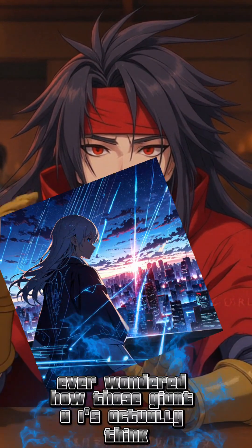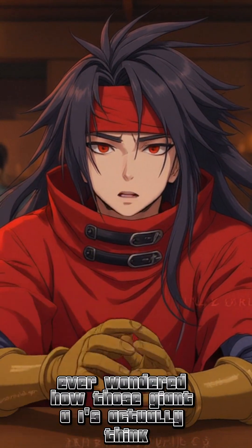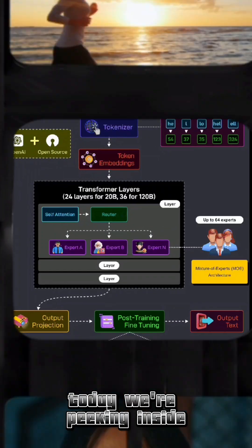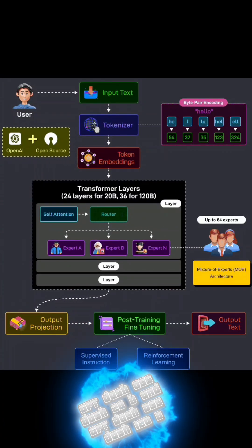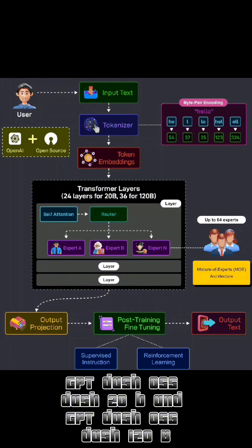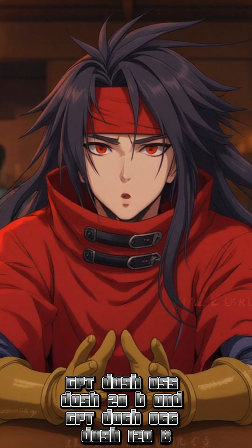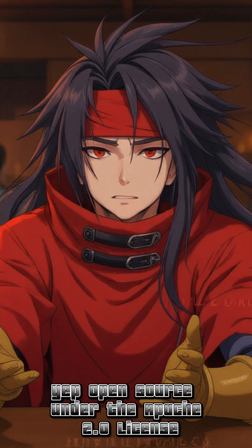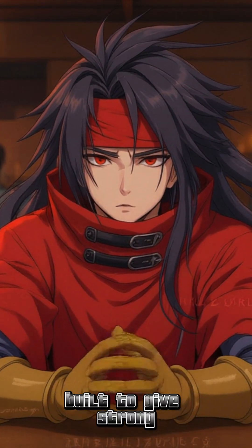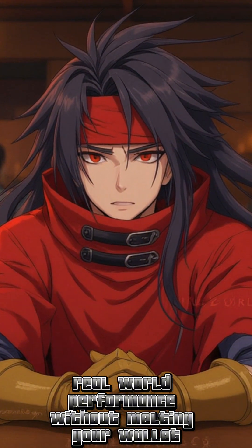Hey, iWizards. Ever wondered how those giant AIs actually think? Today, we're peeking inside OpenAI's brand new open-source brains: GPT-OSS-20B and GPT-OSS-120B. Yep, open-source under the Apache 2.0 license, built to give strong, real-world performance without melting your wallet.